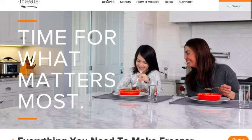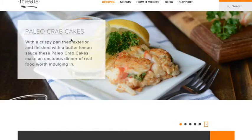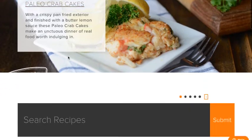Recipe search is easier than ever at Once a Month Meals. Click Recipes at the top of the page and it'll take you to our recipe search landing page. Here you'll find our most recent featured recipes at the top as well as the bottom.